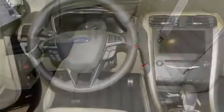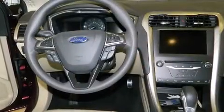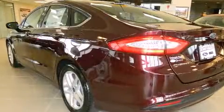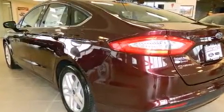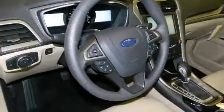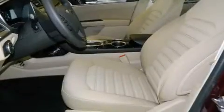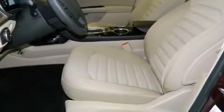It's equipped with tons of terrific amenities but won't break your budget, such as remote keyless entry, front and rear reading lights, speed sensitive wipers, turn signal indicator mirrors, and more.